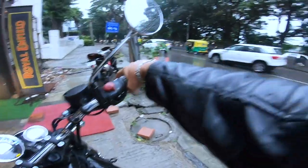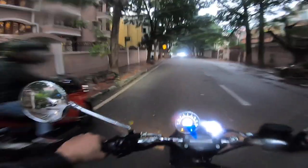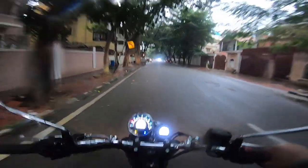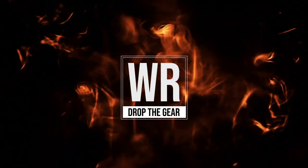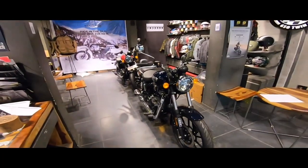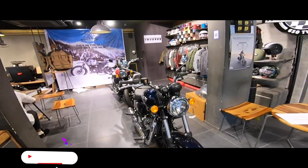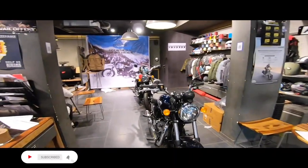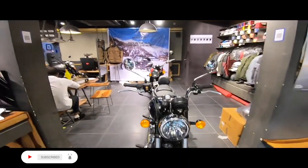Wow, what a beauty! What's up everyone, welcome back to my channel Wicked Rider. Today we are here at Royal Enfield Seawess Motors in Bangalore, Makery Circle.